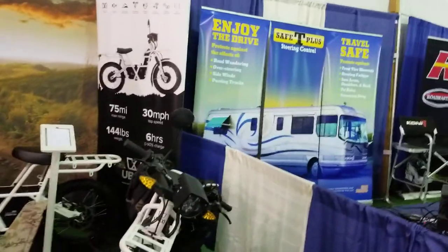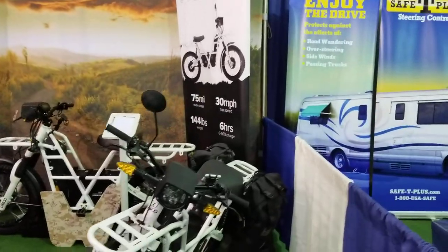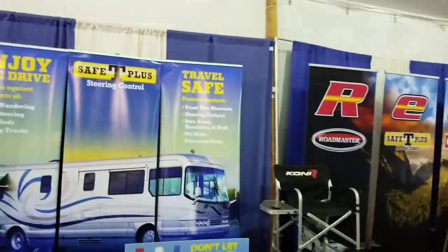Four-wheel drive bicycles — two by two, 75 miles. I have to check those out; they're electric, I'm not sure yet. Shocks for your bus — Safety Plus. Red Lens does RV service; they've got a huge booth out back.